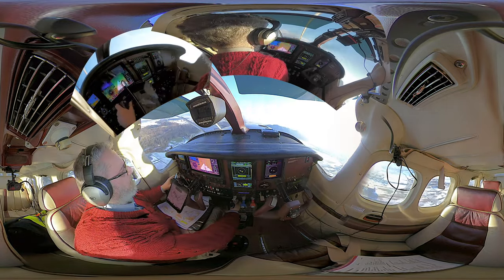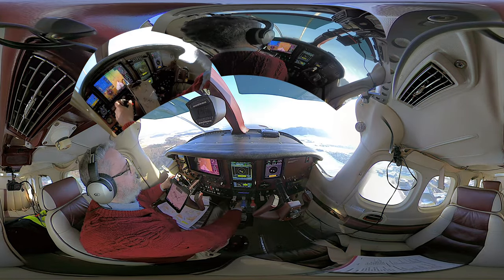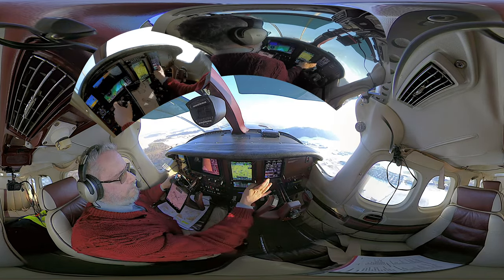Hotel Bravo Juliet, left-hand downwind runway 14 for full stop. Hotel Bravo Juliet, number 1. Hotel India Tango, wind 230 degrees, 3 knots, runway 14, clear to take-off. For take-off, Hotel India Tango.